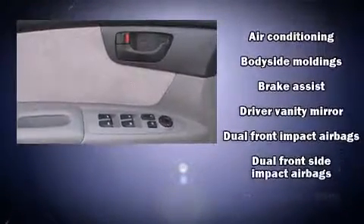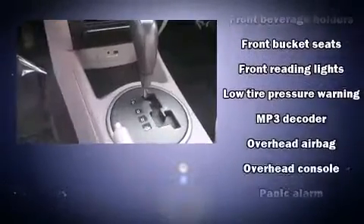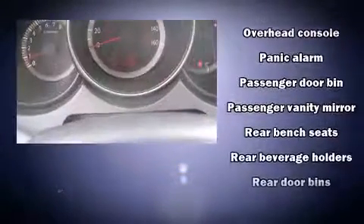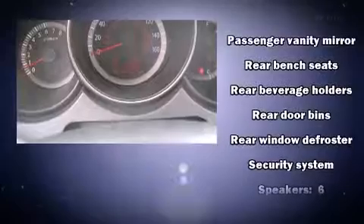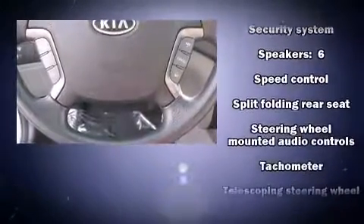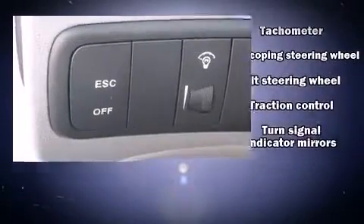Kia ensures the safety and security of its passengers with equipment such as dual front impact airbags, brake assist, anti-whiplash front head restraints, a security system, and four-wheel disc brakes with ABS. Electronic stability control stands out as a technologically savvy innovation, keeping you better connected to the road.